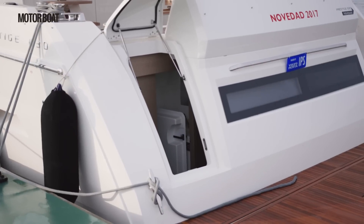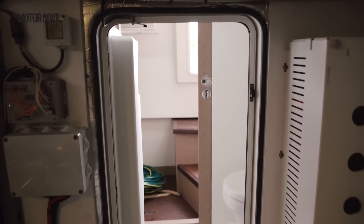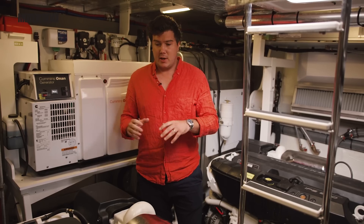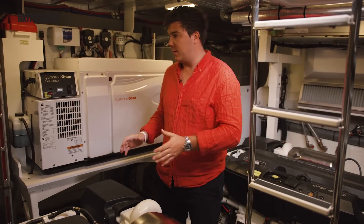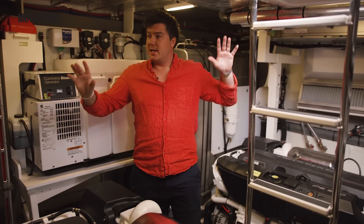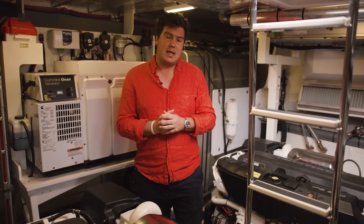There are two ways to access the engine room on the 630: you can either come down a hatch from the cockpit, or through a watertight door from the crew cabin. Once inside, it's a very impressive engine room space — you can get to both sides of both engines very easily. The pods are on jacks so they're a little tucked away, but that's good for weight balance. The tanks and generator are set forward. There's plenty of insulation around, though either side is a little lacking on hull number one — they're going to add that on further production models to try and keep noise levels down in the saloon.